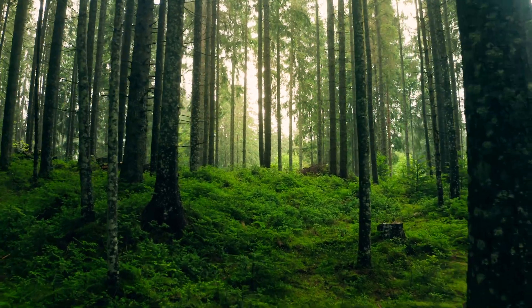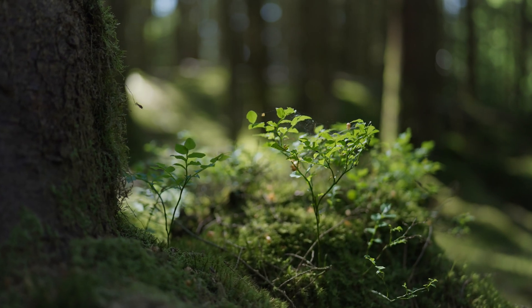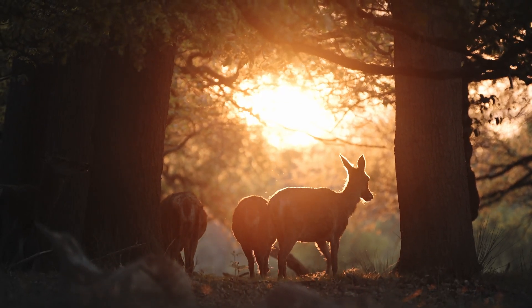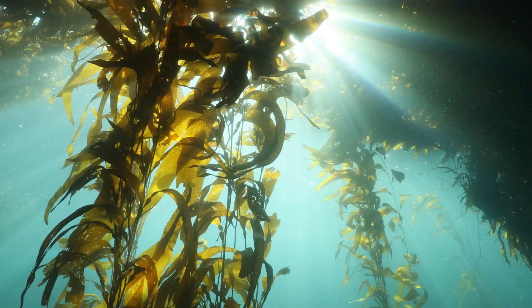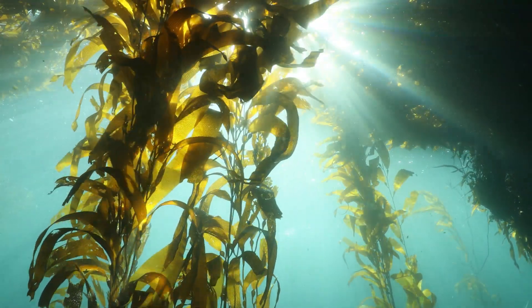Our great blue planet is filled with green. Forests come in all shapes and sizes and are home to some of the most unique animals on Earth. But did you know that forests are not only found on land, but also in the ocean? In these underwater forests, trees and shrubs are replaced by seaweeds.